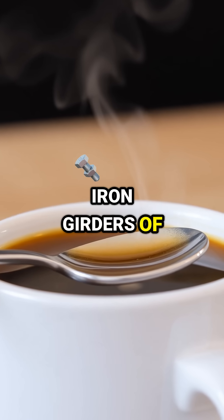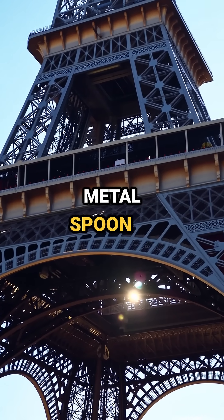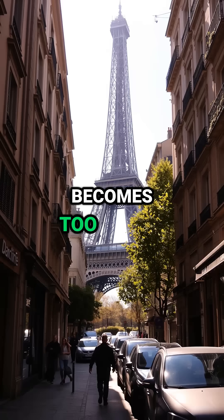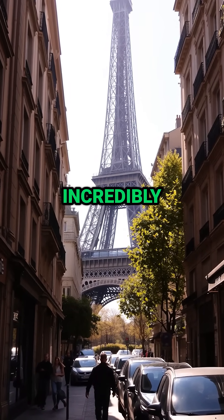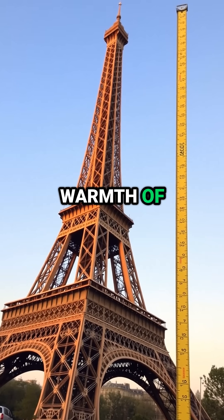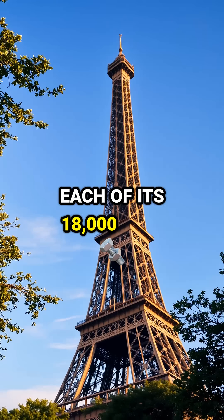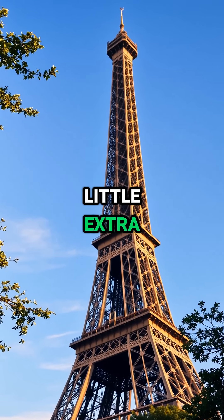Materials like the iron girders of the Eiffel Tower expand when they are heated, just like how a metal spoon in your hot coffee cup becomes too hot to stir. The base structure, comprised of iron, is incredibly sensitive to temperature changes while Paris basks in the warmth of the sun. Each of its 18,000 iron parts subtly expands, adding a little extra height.